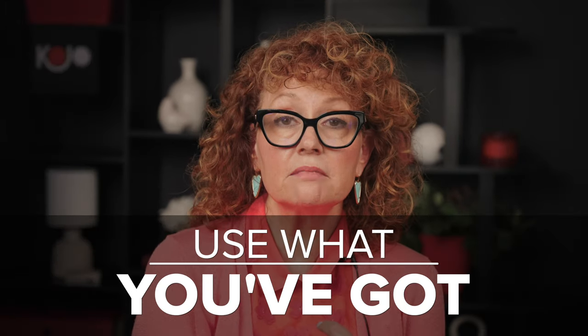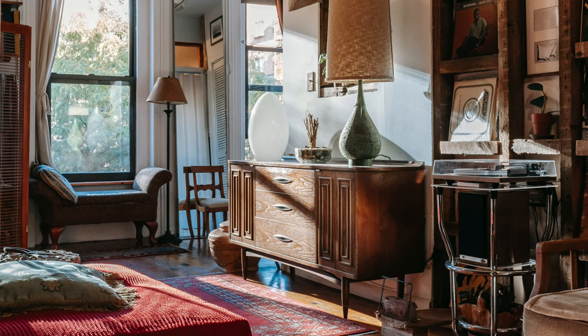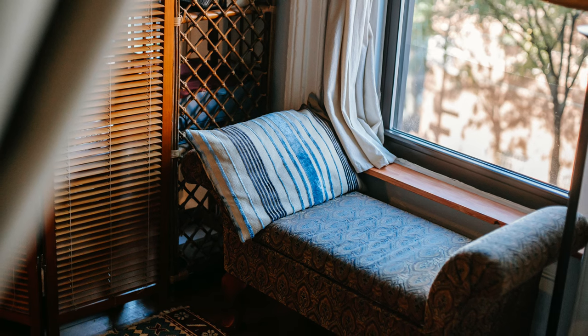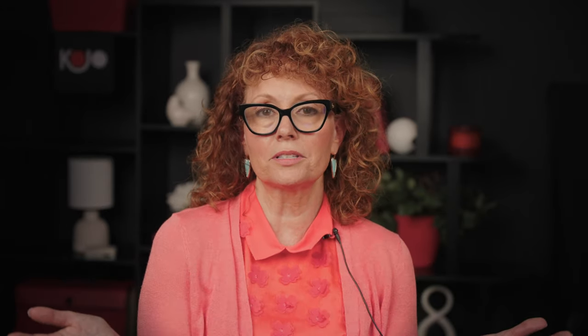Another piece of advice: use what you've got. It's okay — it's paid for. If you use those items in your room, you will guarantee yourself a very unique room. Your room will not look like everybody else's, and you don't want it to. Use those items that no one else has, that are unique to just you, and showcase them in your rooms.